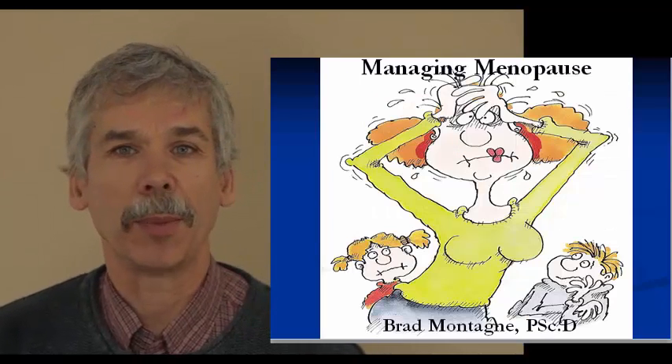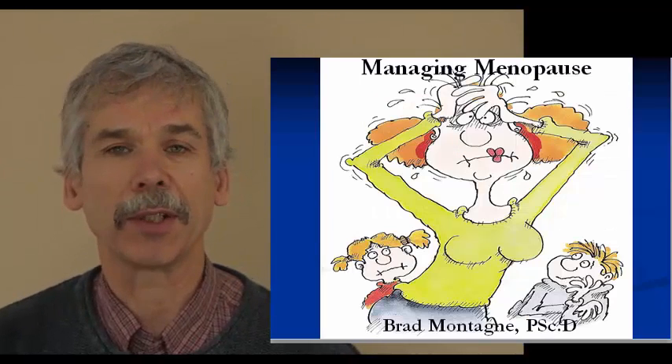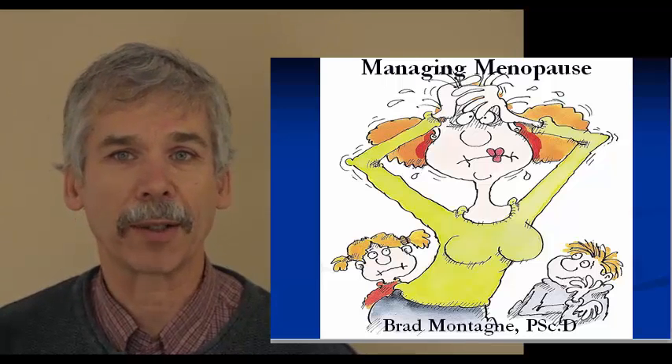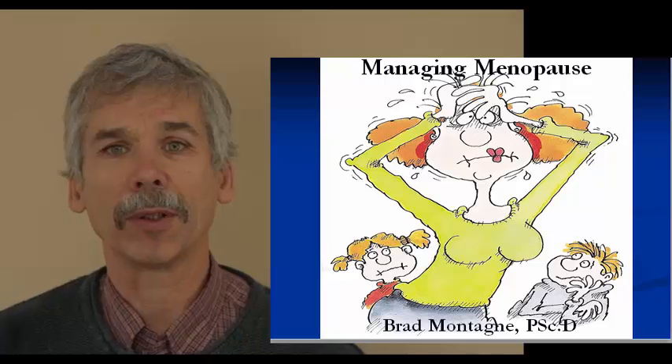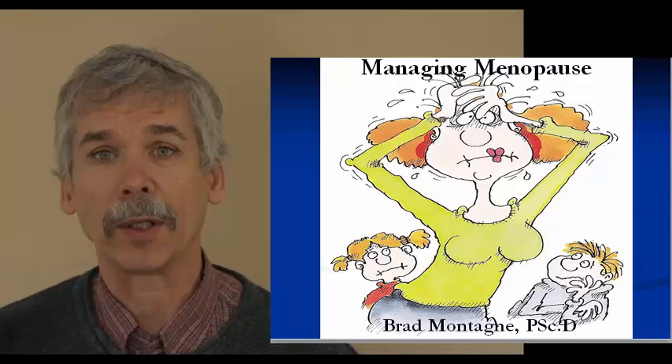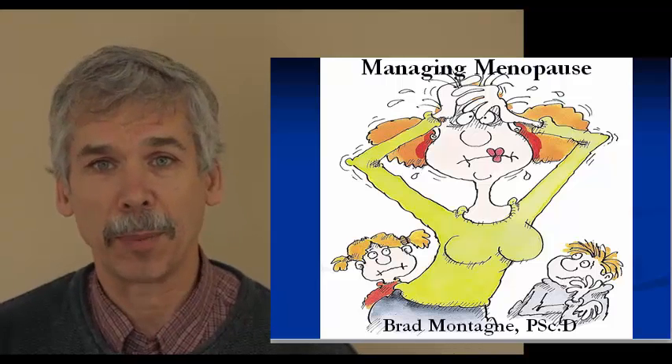Hi, I'm Dr. Montanio. We're going to be continuing this series on managing menopause. In this section, we're going to go through the hormone cycles, our hormones, where they come from, how they affect us, and finally, what goes on with hormone types of therapies.